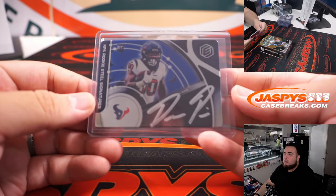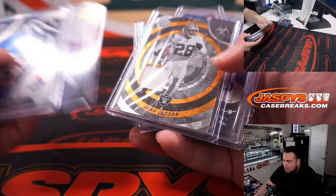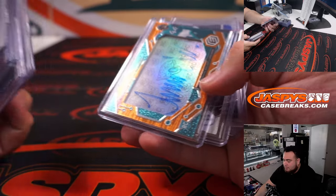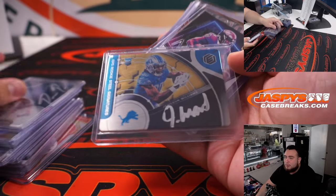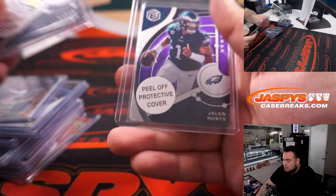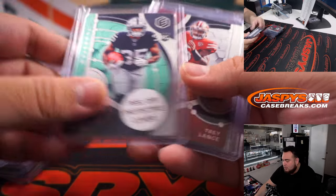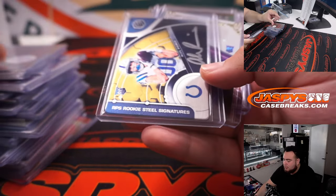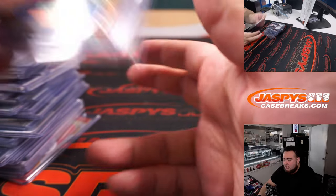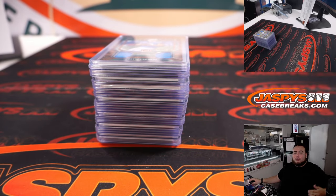So no Kenny Pickett, no Malik Willis unfortunately. But a lot of good, strong, solid players in the second half. Quick little recap: the Texans have the most hits definitely — we got the number one overall pick, a couple Nuclears including Fields and Mahomes, a Jamison Williams gold, Trey McBride, Davis Mills, Nico Collins, Damian Pierce, a Mahomes Nuclear, a gold Alec Pierce, Derrick Stingley. Some good top picks, but unfortunately no bigger quarterback. This is numbers 2, 3, and 4 from a fresh case — all new possibilities. JaspysCaseBricks.com.